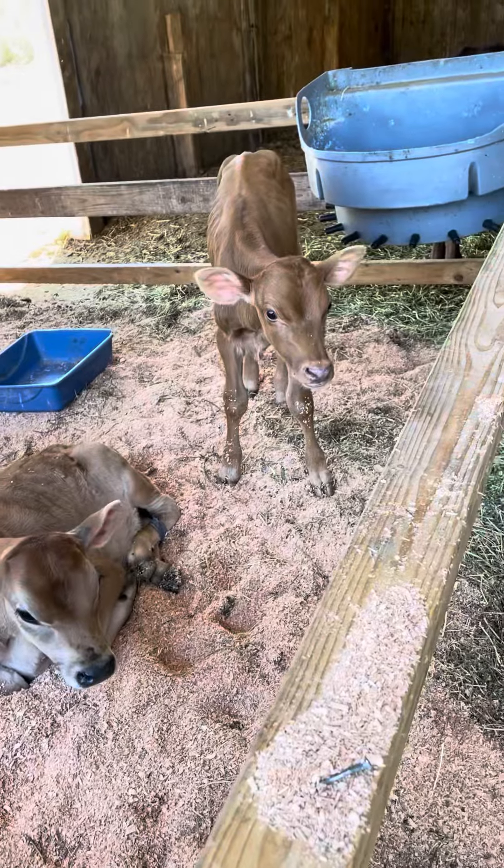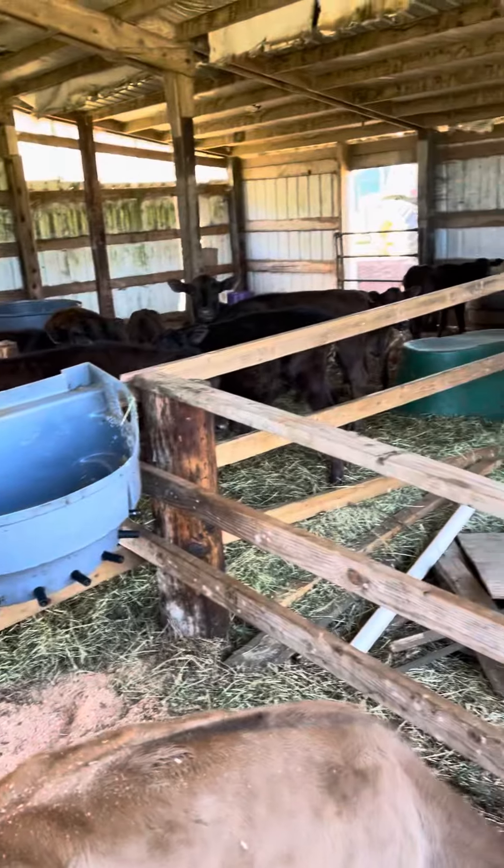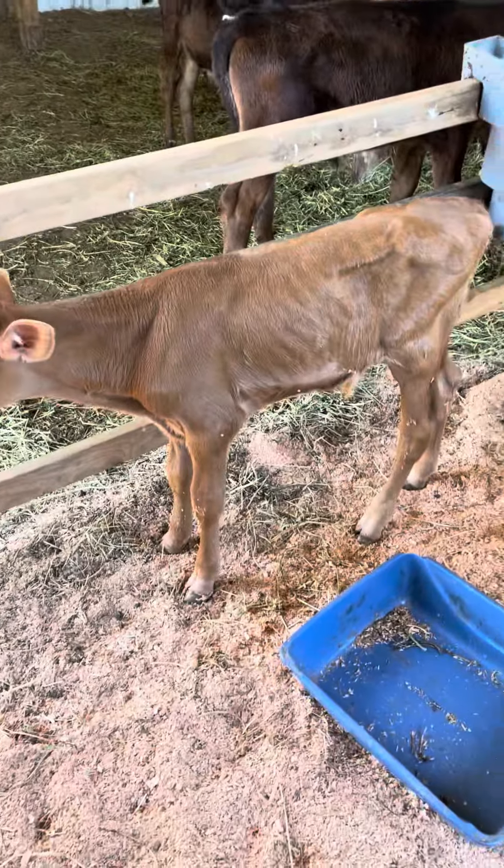That one is a heifer and that one's a small bull. We were gonna walk them, but I don't think he's big enough for that halter.